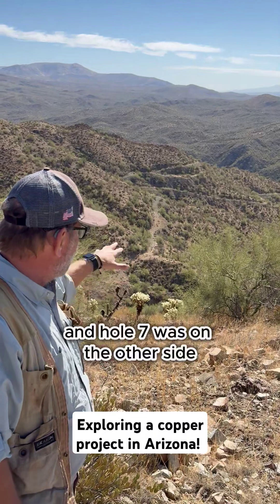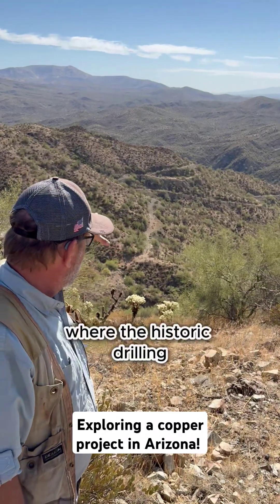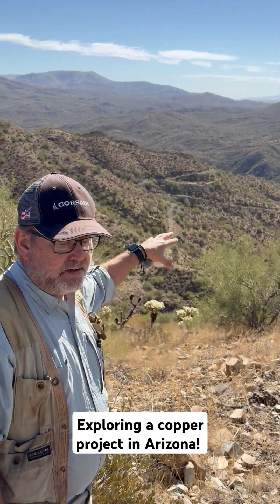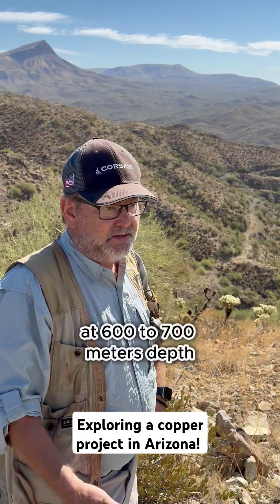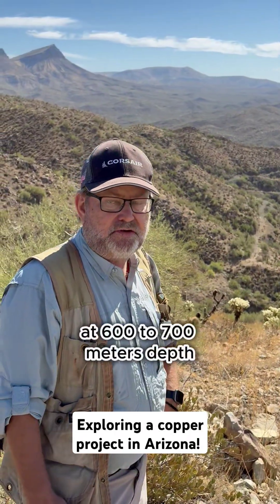Hole seven was on the other side. So this was the area where the historic drilling cut a relatively high-grade copper mineralization at 600 to 700 meters depth.